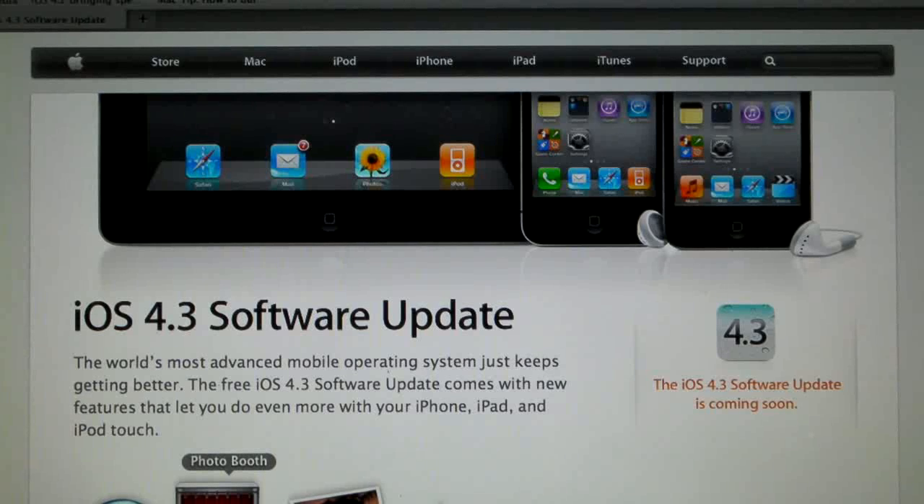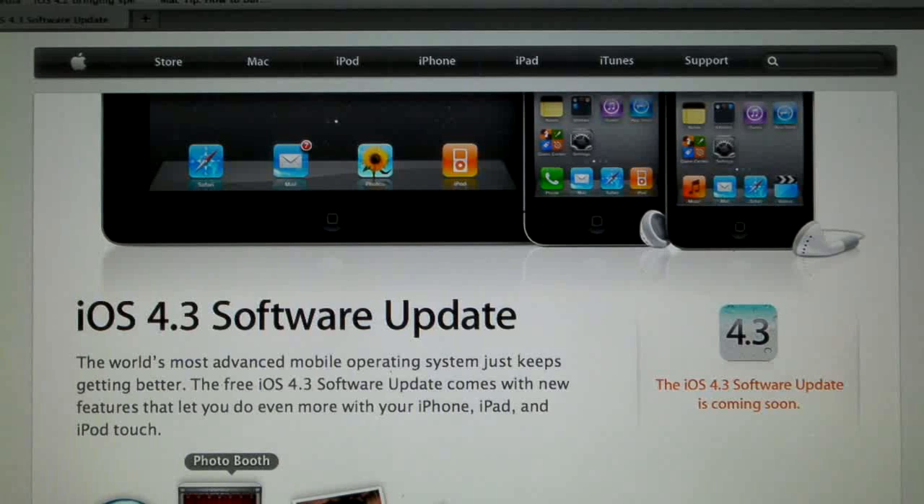What's up guys, EverythingApplePro here, and I'm coming at you with a quick update video regarding the new 4.3 update, iTunes 10.2, and the software unlocks for the iPhone 4, and the 6.15 baseband for the 3GS and 3G.